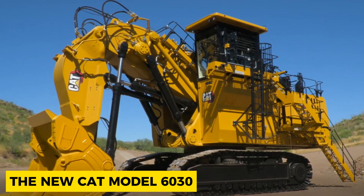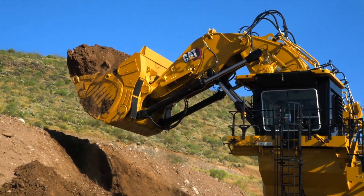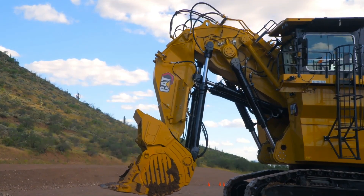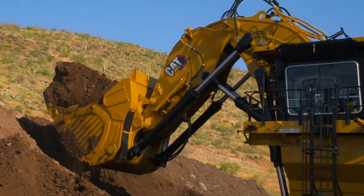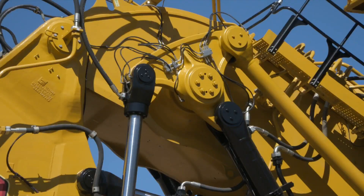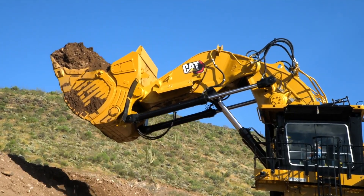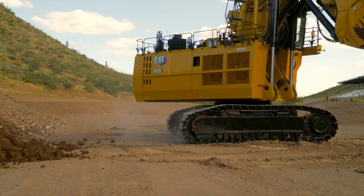The new CAT Model 6030 is a hydraulically powered mining excavator that ensures high productivity and reliability while meeting stringent emission standards. It comes with a standard bucket capacity of 22.2 cubic yards. It also has a tri-power system that powers loading a CAT 793 mining dump truck. This combination delivers productivity and efficiency while surpassing expectations in mining operations.